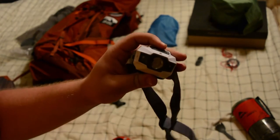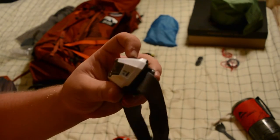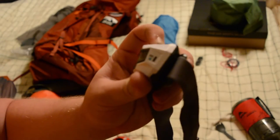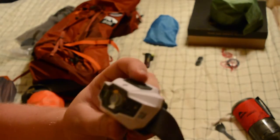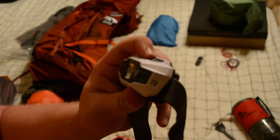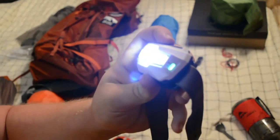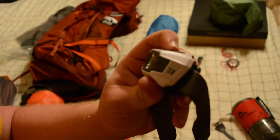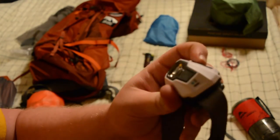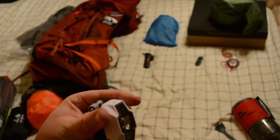For headlamp I'll be using the Black Diamond Storm. I love it — it's got a bunch of cool features. When you push the button it blinks blue, meaning it's locked so it can't turn on in the pack. You hold it down to turn it on, and it has a couple of different settings. It also has a red light, and it's waterproof — not just splash proof, but waterproof up to one meter for 30 minutes.